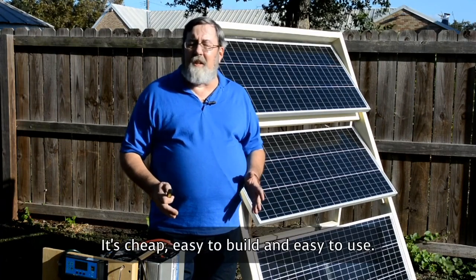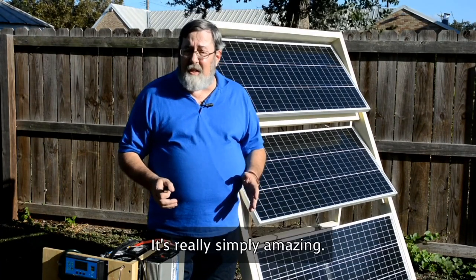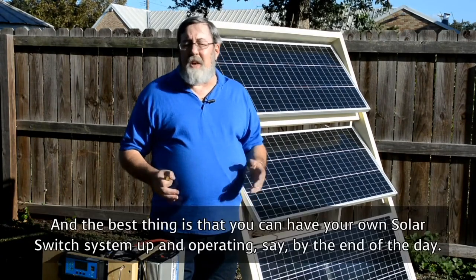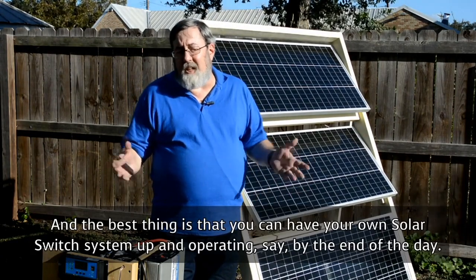It's cheap, easy to build, and easy to use. It's simply amazing. Over 7,000 homeowners across the U.S. alone are enjoying the benefits that come with this cool device. And the best thing is that you can have your own Solar Switch system up and operating by the end of the day.